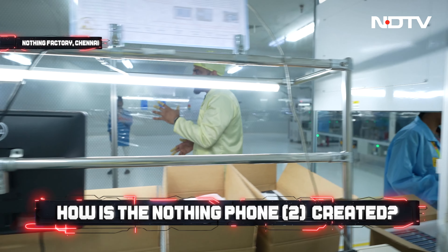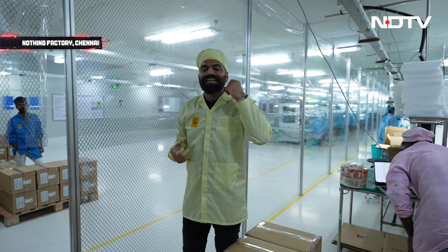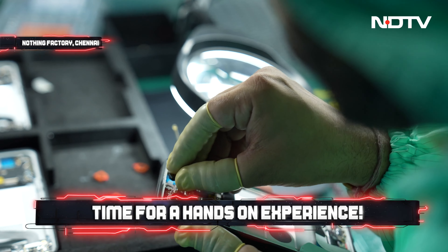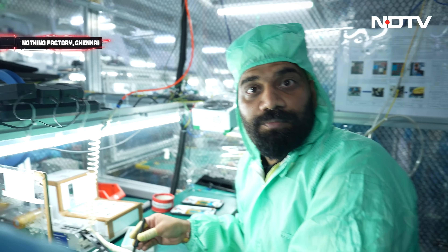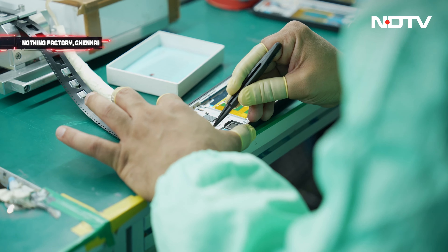Before the break, let me tell you — because I'm at the facility, I'm going to try making a phone myself. I'll get some training and give it a go. Here is the vibration motor for the haptics, and this is the waterproofing sticker that tells Nothing whether the device has been water damaged. The waterproofing sticker goes right here. Done.